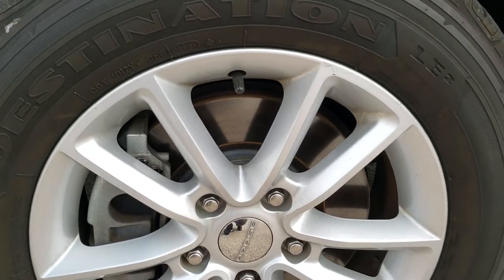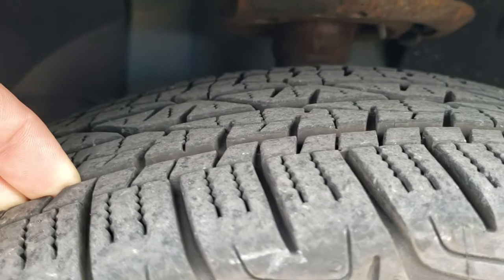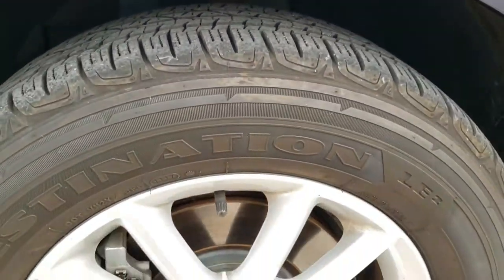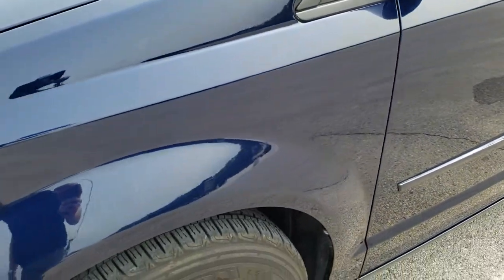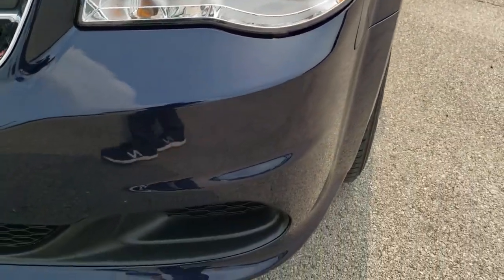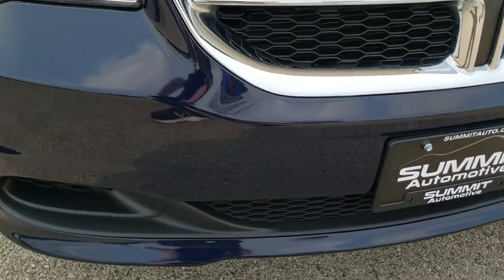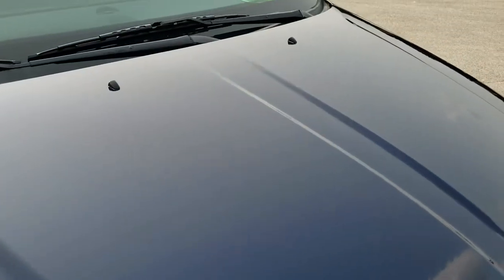It comes with 17-inch painted alloy rims and Firestone Destination 225-65 R17 tires, which look like they have about 60 to 70% of the tread left on them. The front fender is in great shape — True Blue Metallic is the color — no dents or dings. The headlight lenses are nice and clear, the front bumper is in excellent condition with no dents, dings, or cracks, and the hood is in excellent shape as well.